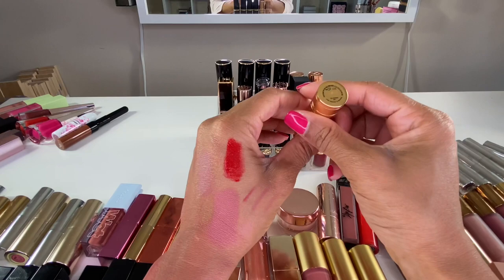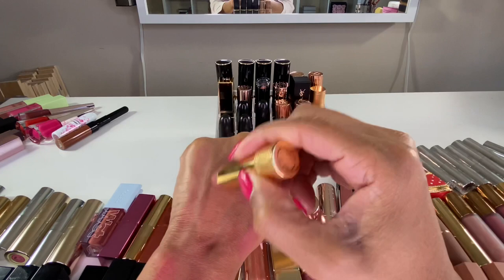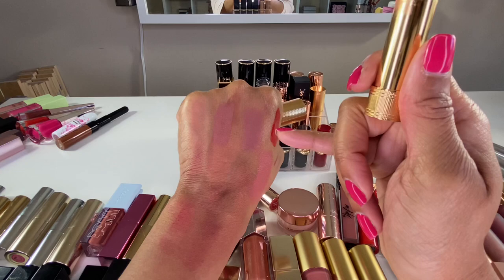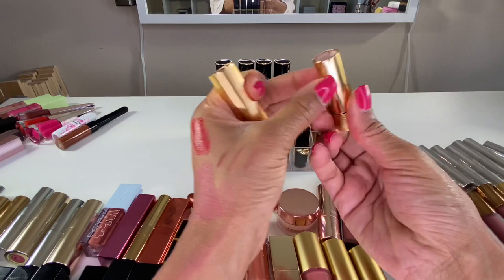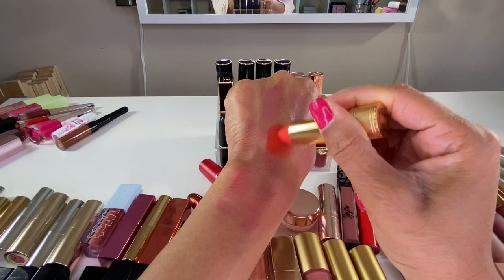My Gucci lipsticks — I have two. This one is in the shade The Painted Veil, such a pretty shade, and that velvety formula is just everything. This one is in Agatha Orange — I kept seeing this all over social media this summer and had to get it. This is one I definitely wear more in spring and summer.